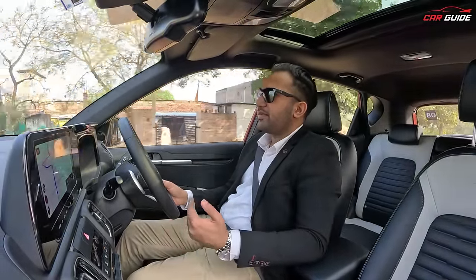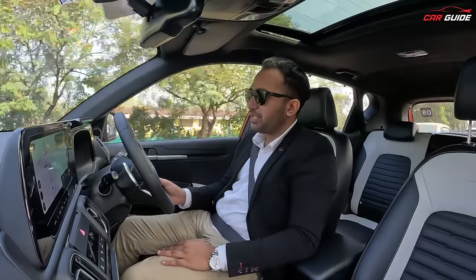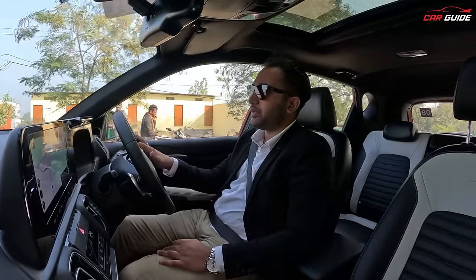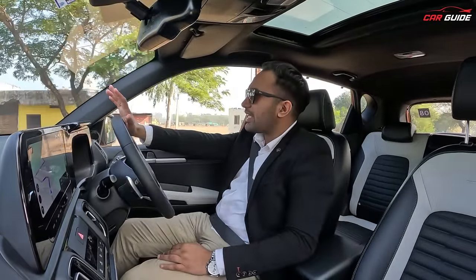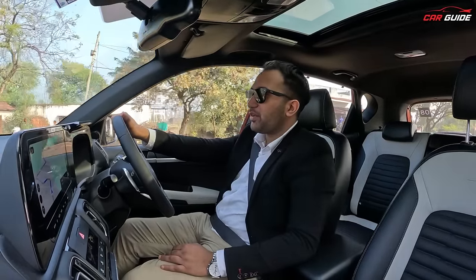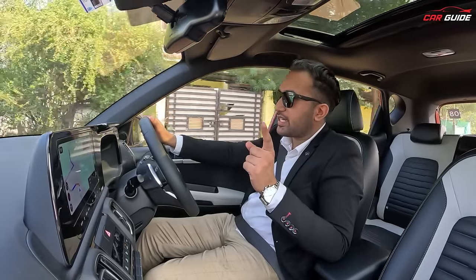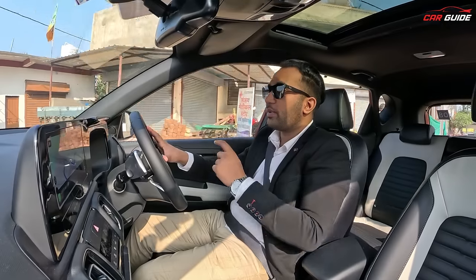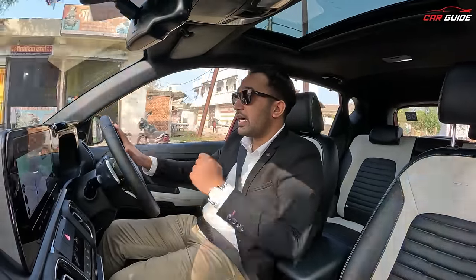I am happy about both ADAS Level 1 and Level 2. Level 2 is adaptive cruise control, which you will be missing here, but in this segment it is not offered. Even in upper segments, some cars don't have full ADAS. In Seltos, for example, there is no adaptive cruise control. If you have adaptive cruise control, it makes highway driving easy. But I will say — do not rely on ADAS for your driving; always maintain concentration on the road. ADAS has many different features, such as automatic high beam, and if a vehicle is detected, it can warn or assist to keep you safe.